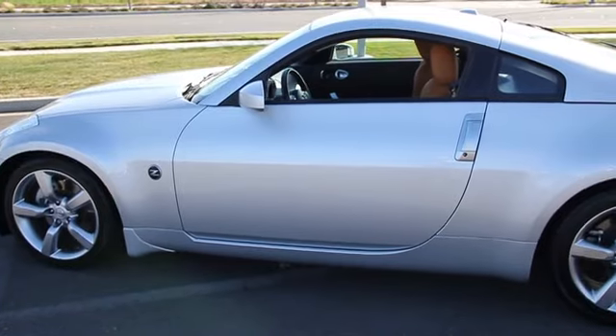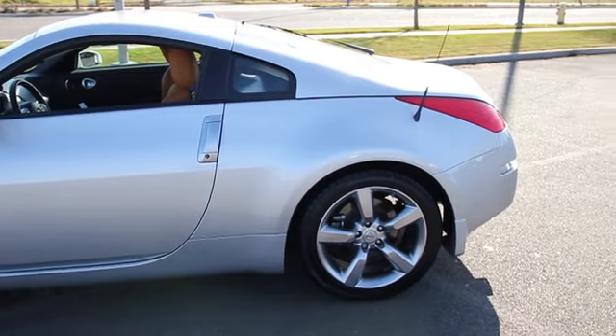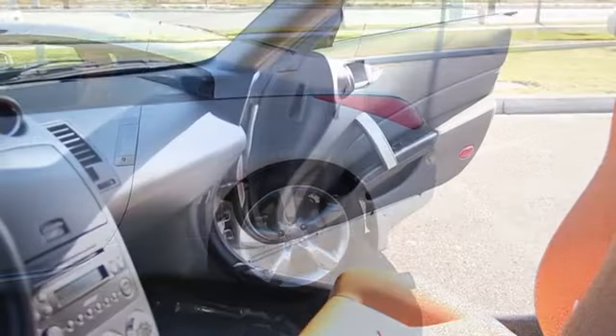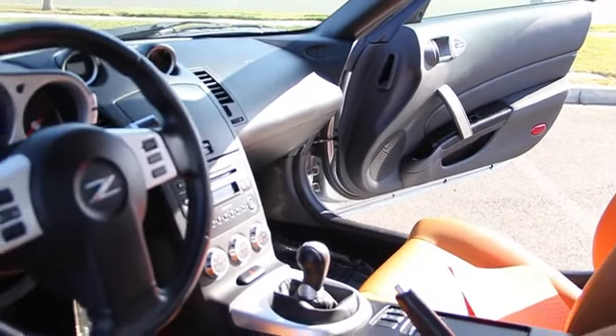Heated front seat, trip computer, security system, rear window defroster, power windows, brake assist, remote keyless entry, panic alarm, overhead console, tachometer, power driver seat.